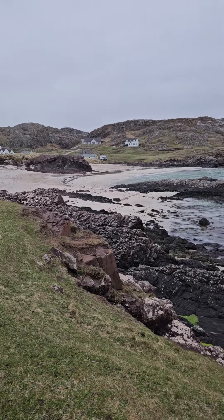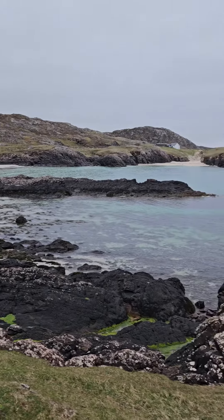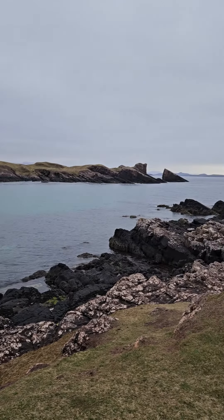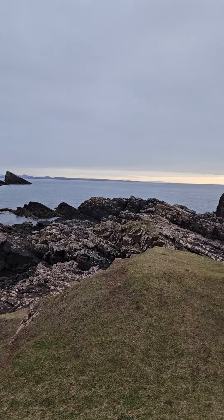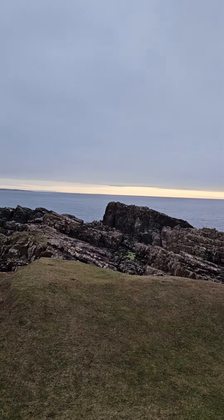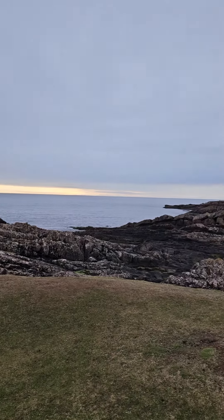This is Clutch Toll Beach where we swam earlier, just after the sun's setting. I'm just going to have a look — apparently they've had a lot of dolphins and seals in and around the area.